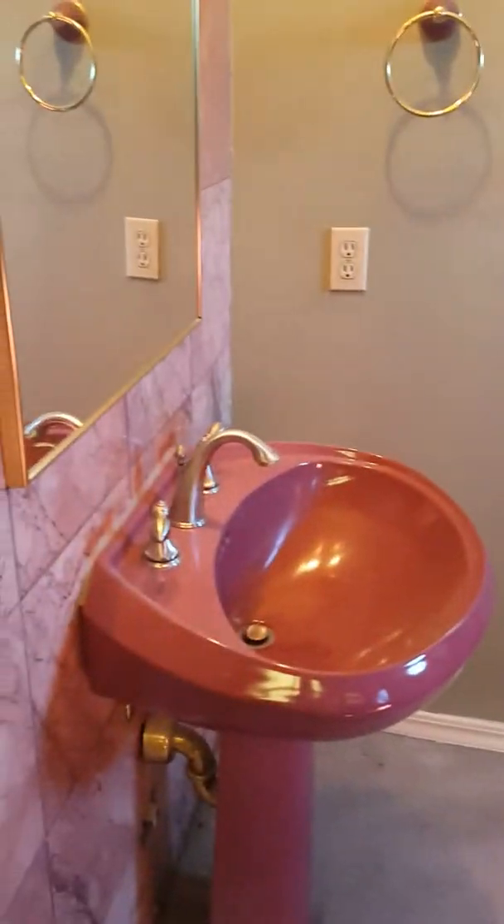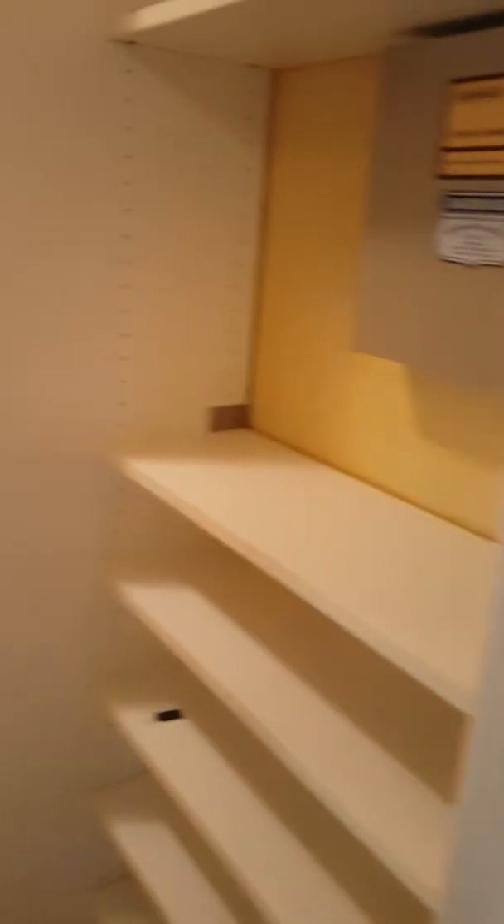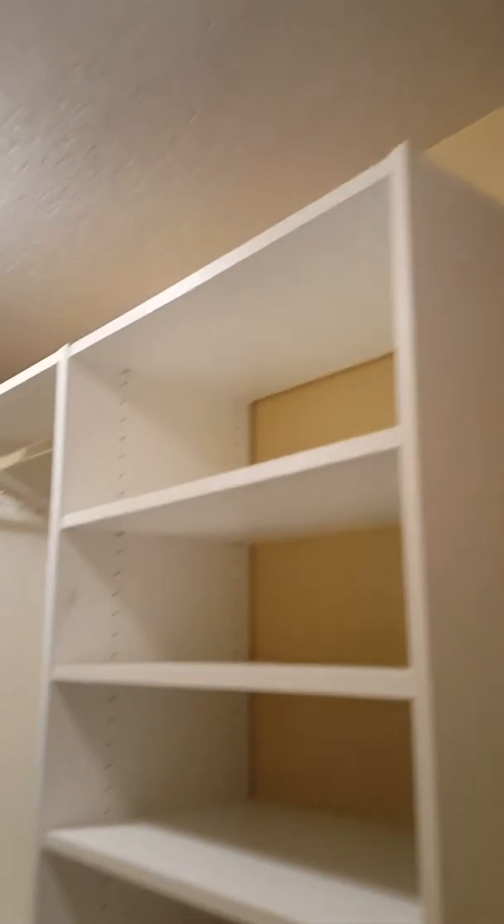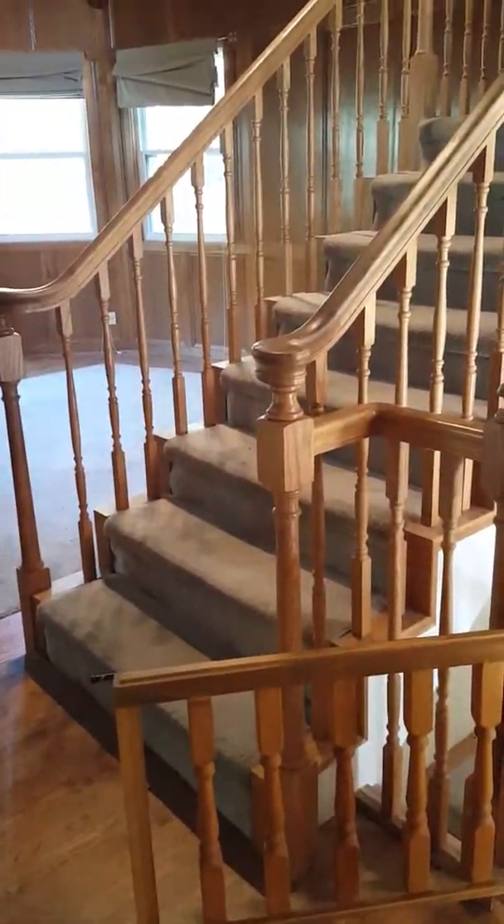The master bedroom has a small deck. And the master bathroom has a single vanity on one side, a shower, a tub, and actually a second vanity on the other side. There's also a walk-in closet with shelving.